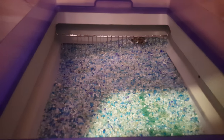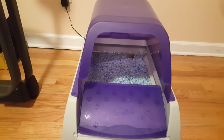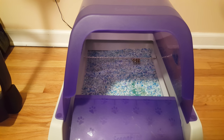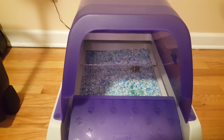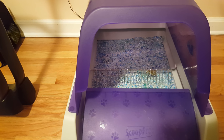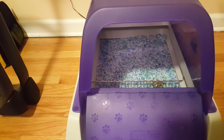Sometimes my cat goes weeks without messing up, and sometimes he does it every week. I did see some videos where poop ended up on the wrong side of the rake. Basically, if your cat makes a pile on the side of the wall and the rake goes halfway and then the cat goes in and poops on the other side of the rake, that's the only way you'll get poop on the wrong side where it won't be scooped into the covered area.